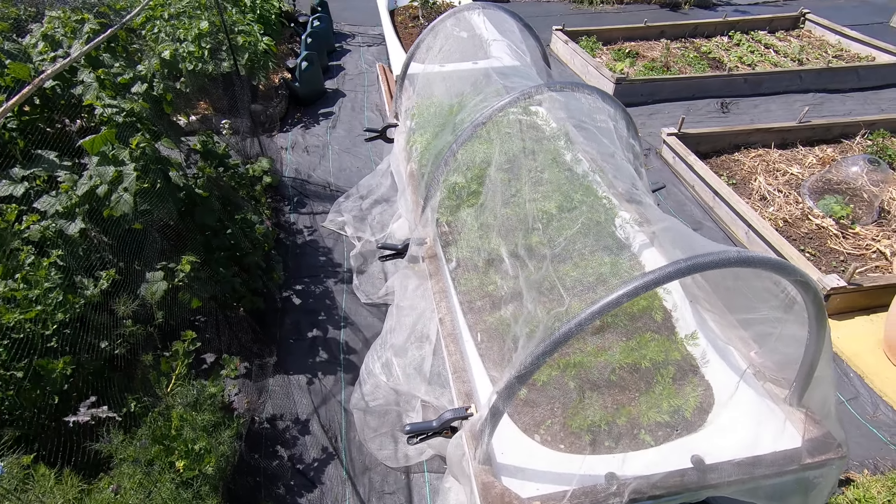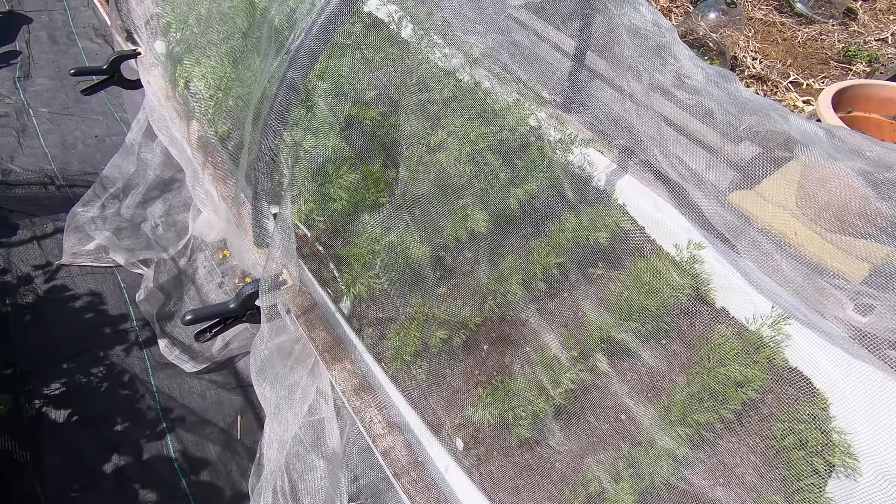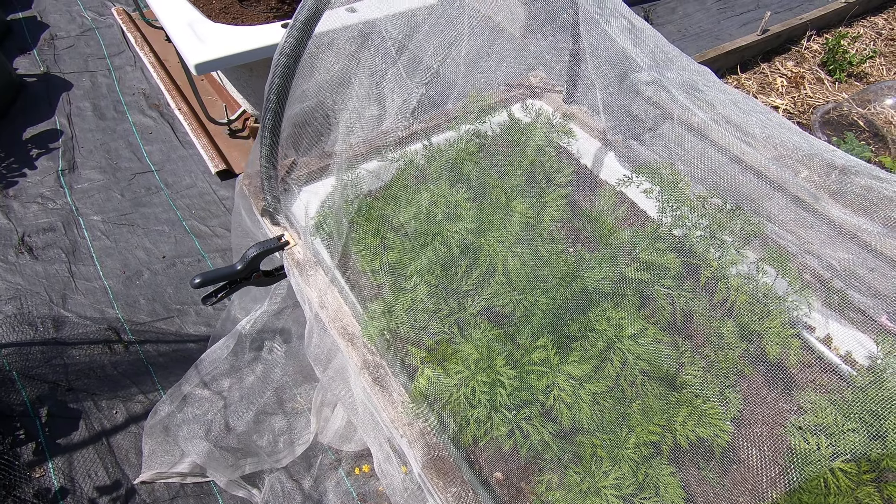The carrot bath has been successionally sown as well. We've got some shorter ones here and some taller ones there. They look good.